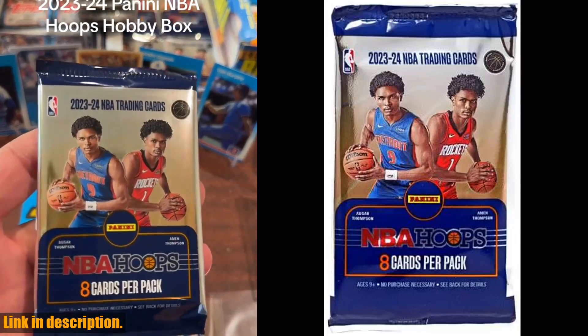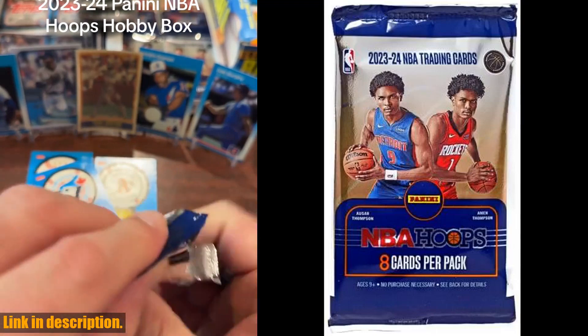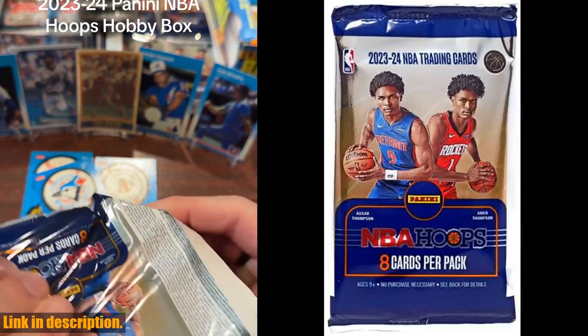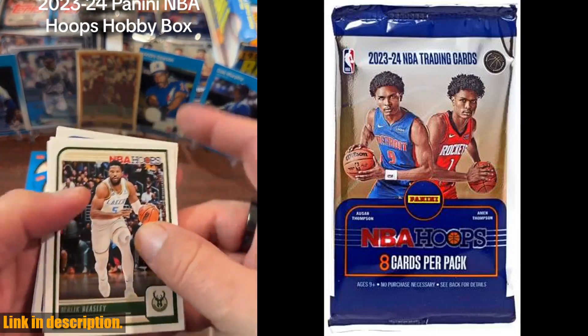Hey there, basketball fans. Today we have something special for you: the 2023-24 Panini NBA Hoops Basketball Factory Sealed Pack of Trading Cards. With 8 cards per pack, you'll have the chance to discover some incredible players.